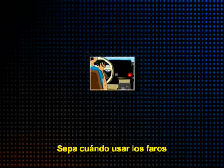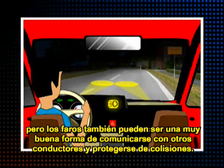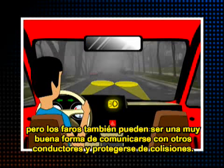Know when to use your headlights. You probably know to turn on your headlights when driving at night, but headlights can also be a great way to communicate with other drivers and protect yourself from collisions.